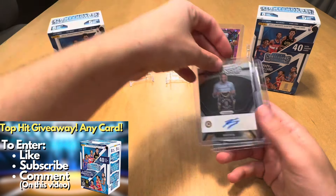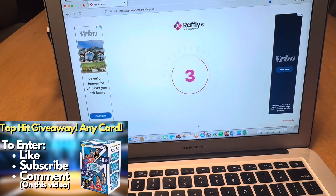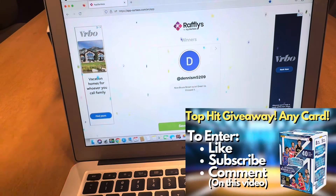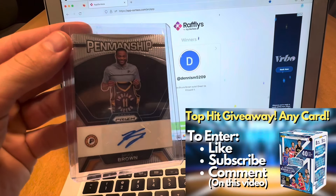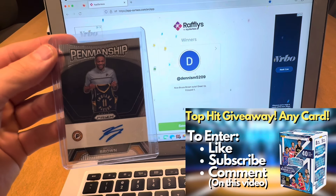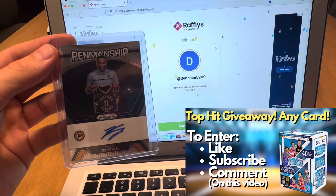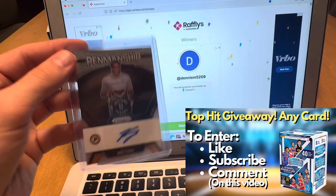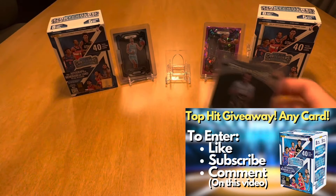I believe I'm over 800 subscribers now, so thanks and spread the word. The winner is Dennis M5209. Dennis M, you commented 'nice brown, Bruce Brown auto, great rip, enjoyed it.' So congratulations Dennis, you have won this Bruce Brown. Contact me through my email, which I include in my bio and also the description. I'll get this shipped over to you free of charge. Thanks everyone for participating and let's get to ripping.